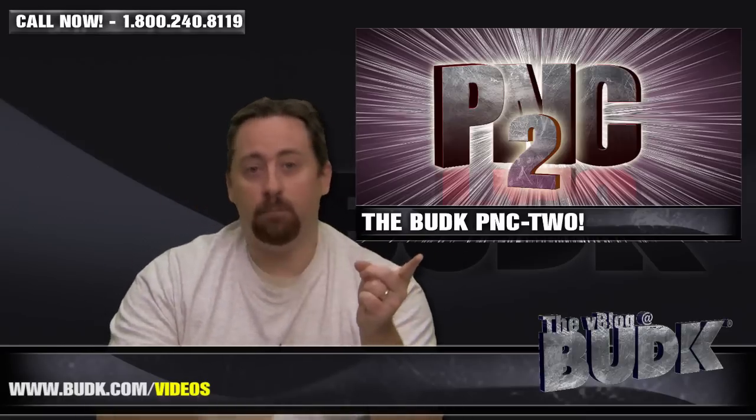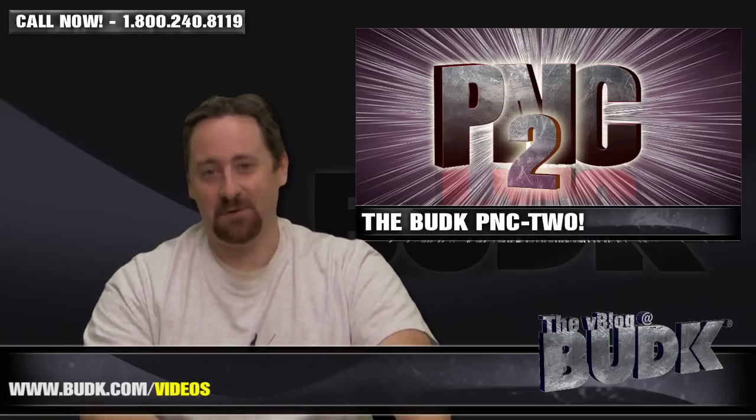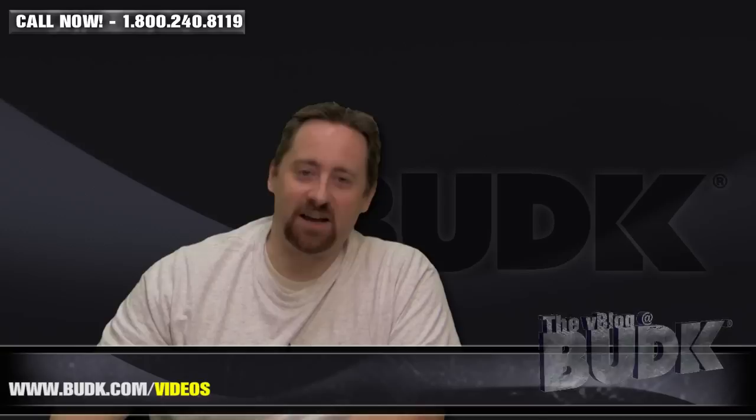If one of you wins, then both of you win twice as many surprises. You've got to love an awesome giveaway. Alright, let's go ahead and get on to the first tactical pocket knife.